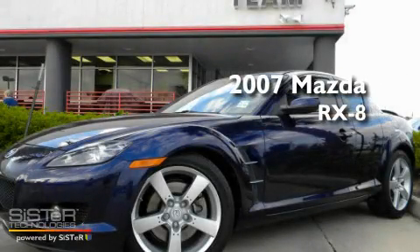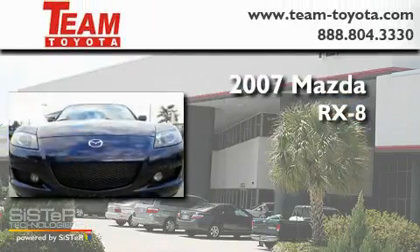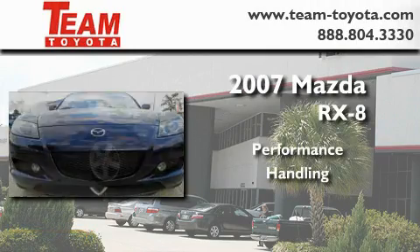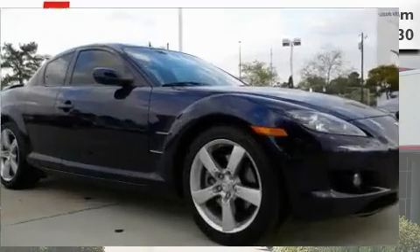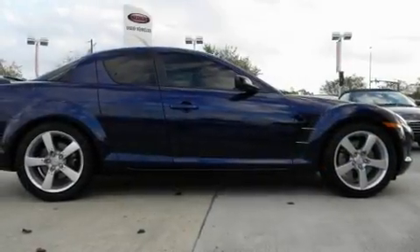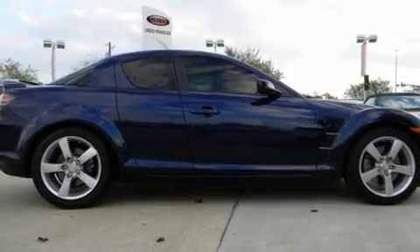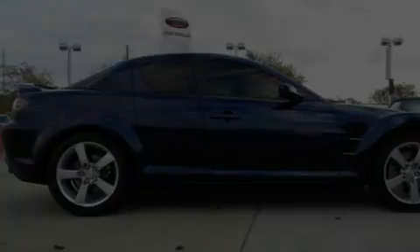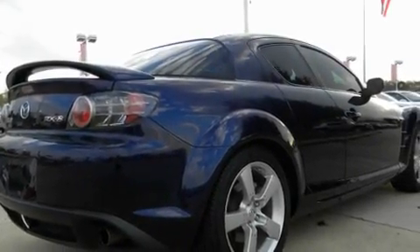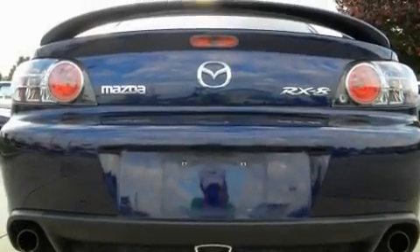This is a 2007 Mazda RX-8. Its top features include a power sunroof, cruise control, a rear window defroster, performance tires, aluminum wheels, a security system, fog lamps, a low tire pressure indicator, and an illuminated entry system.